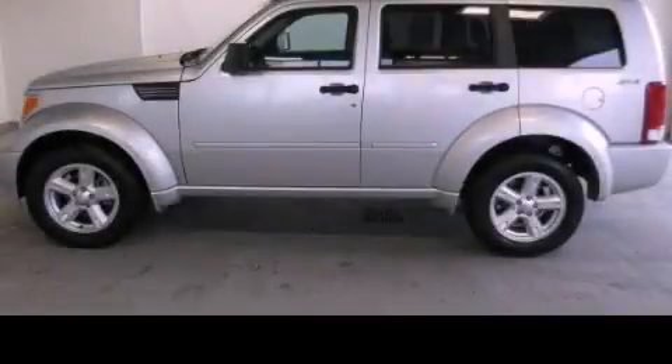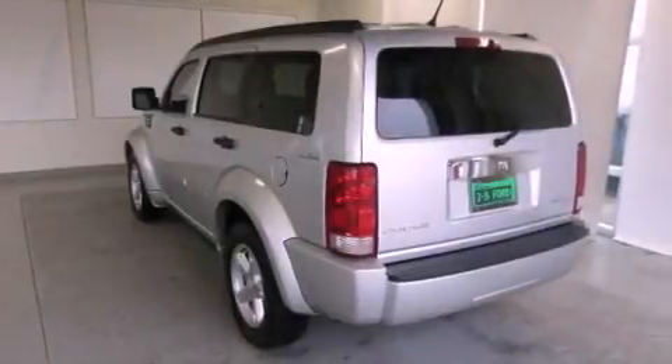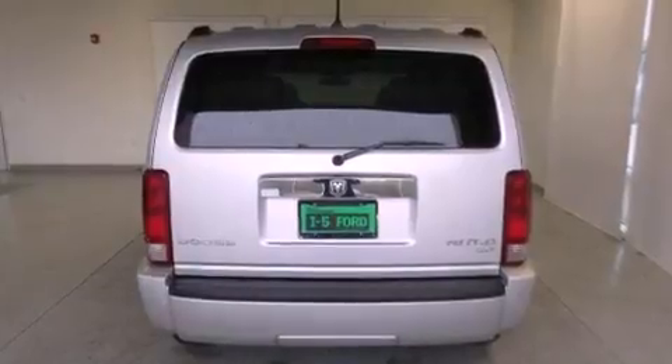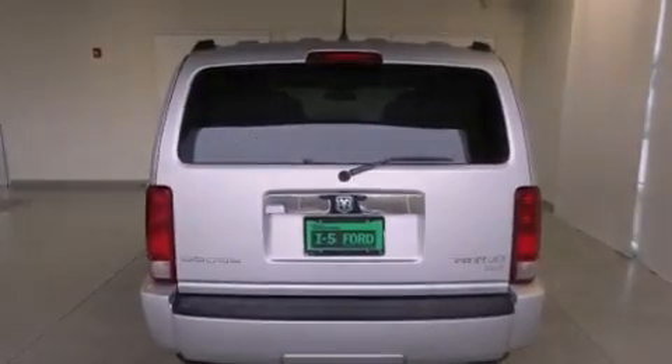This is a 2011 Dodge Nitro, a car-like ride in a space like an SUV. It features a 3.7 liter six-cylinder engine, an automatic transmission, and the added capability of four-wheel drive.